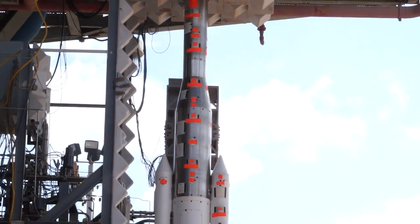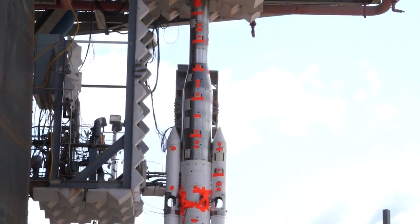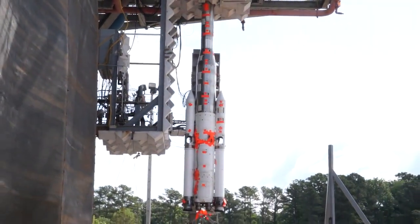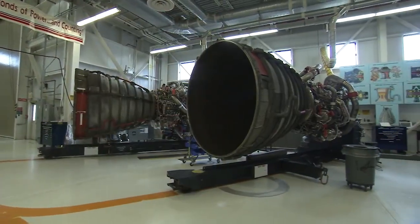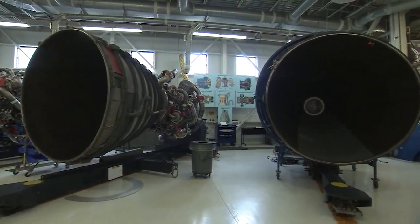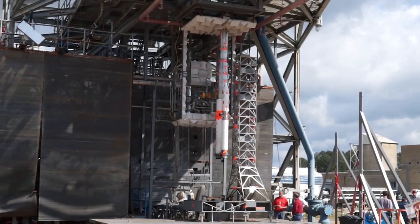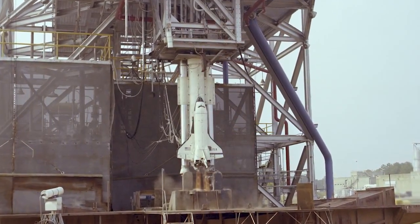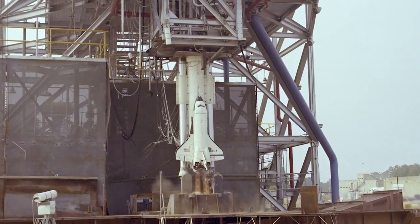For this program we actually made a full mock-up of the entire vehicle including models of the liquid engines and the solid rocket boosters. The SLS program actually uses the same main engines as the Space Shuttle, so in order to do this acoustic testing for the SLS vehicle, we actually use the exact same engine models that were used on the Space Shuttle program when they were going through acoustic testing.